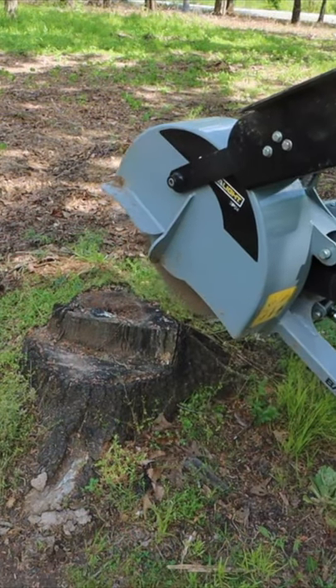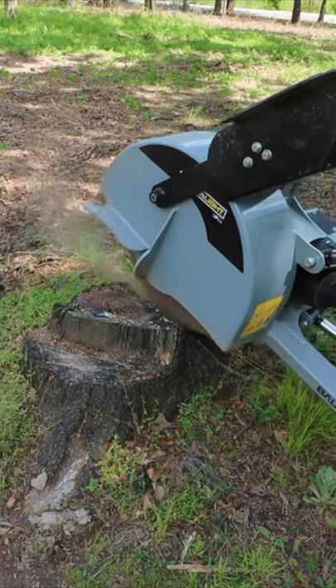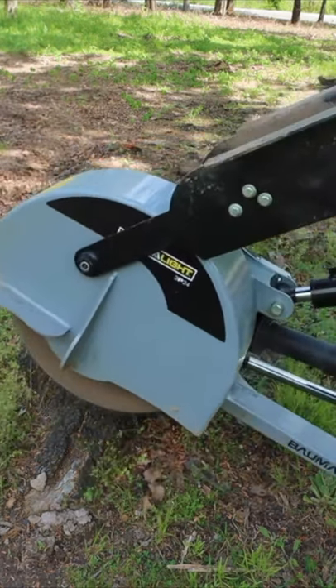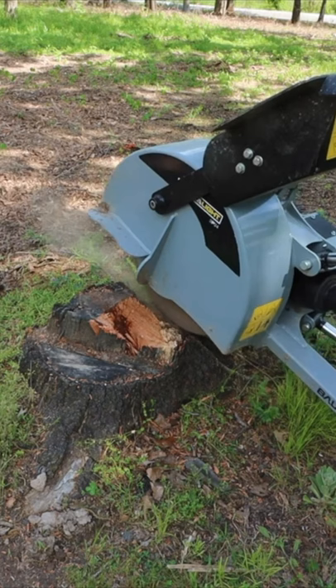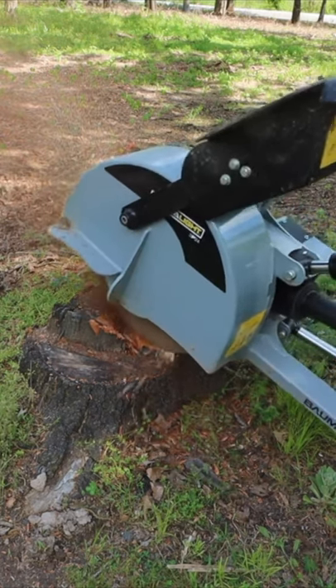This next stump is the biggest one I ground out all day. It's about 30 inches wide, about 20 inches tall. Not a massive root system under it. I've taken out a lot of stumps bigger than this, but I also charged more for my time when I was doing that.